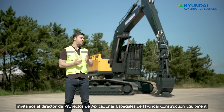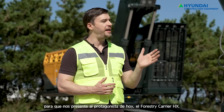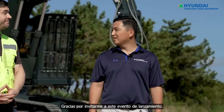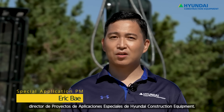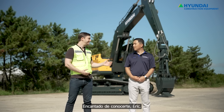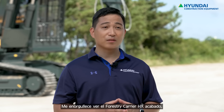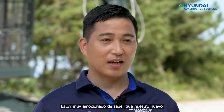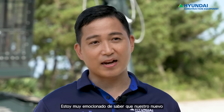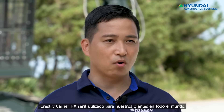I'm proud to introduce our guest, who will introduce us to the HX Forestry Carrier. It is the Special Application PM of Hyundai Construction Equipment. This is Eric Bae, Special Application Product Manager of Hyundai Construction Equipment. It's great to meet you, Eric. Great to meet you, Daniel. I can't imagine how much time and energy you must have put into this. How do you feel now that you're finally seeing the finished product? I'm overwhelmed with full of joy seeing the new HX Forestry Carrier after years of researching and improving. I'm really excited just knowing that our new forestry carrier will be operated for our customers all around the world in logging and lumber yards.